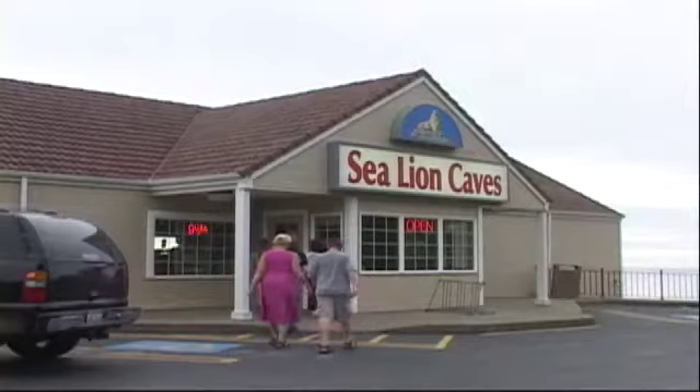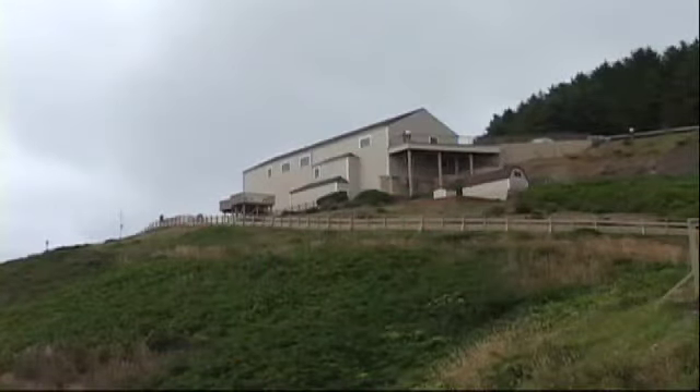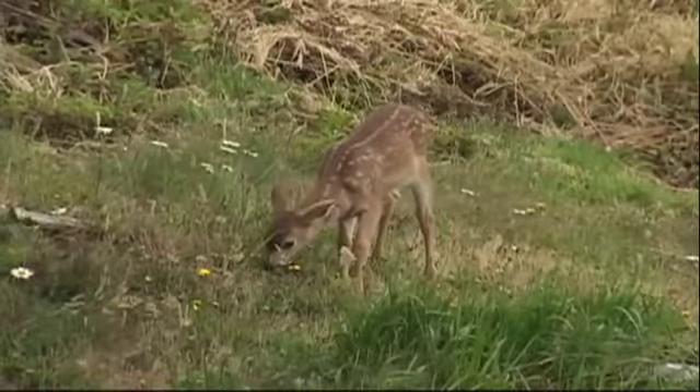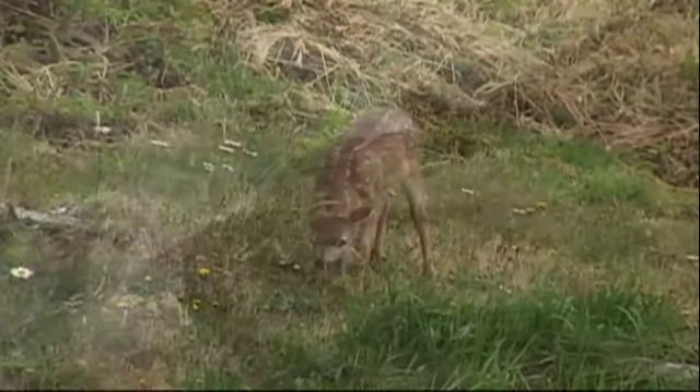Only about a mile from here is one of Oregon's most popular attractions, Sea Lion Caves, the largest sea cave in the world. Above ground at the south outlook, you can view wildlife, seabirds, and stellar sea lions frolicking from the surf below.